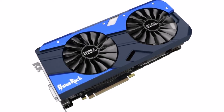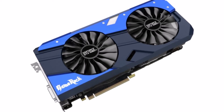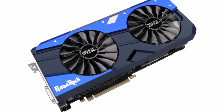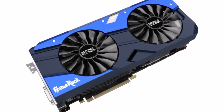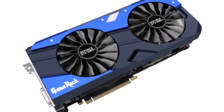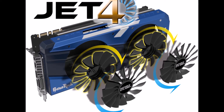Now, what makes this card so unique is it has four fans. That's right, four fans. They're calling it the TurboJet four design. It seems like they took some inspiration from the Aorus GeForce by Gigabyte's extreme design, which has three fans with the middle one rotating the opposite way. Palit is doing two fans rotating to the right and two behind rotating to the left for enhanced heat dissipation.